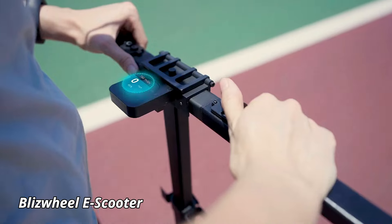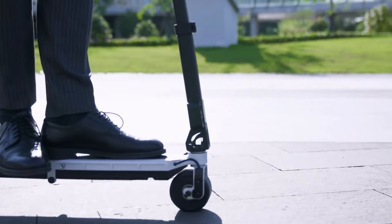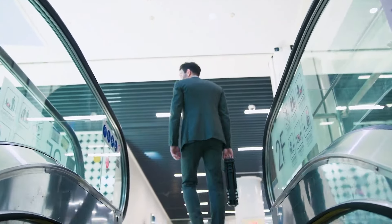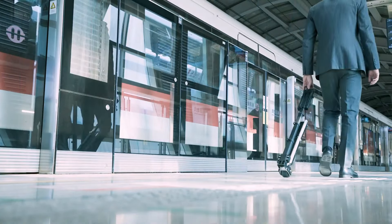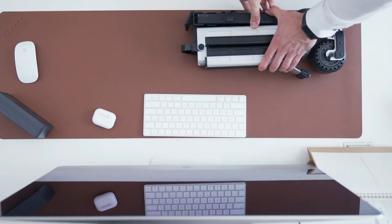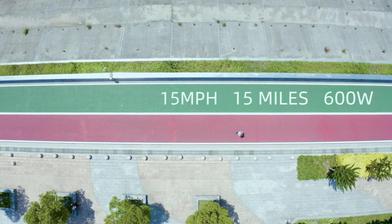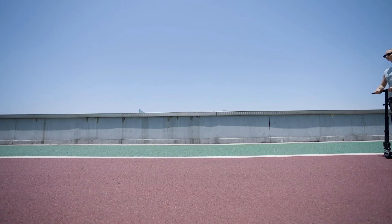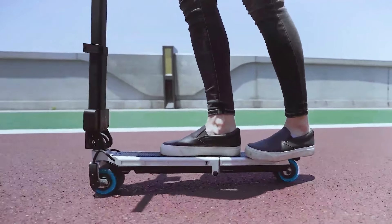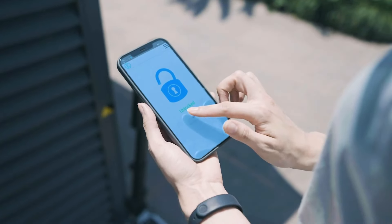Blizzwheel E-Scooter. The Blizzwheel E-Scooter is a compact and foldable electric scooter designed to fit easily into your backpack, making it one of the most portable personal vehicles on the market. Ideal for urban commuters, this ultra-lightweight scooter can be folded up and carried effortlessly, yet it packs a punch with its impressive speed and range. The Blizzwheel can reach up to 12 miles per hour and travel 15 miles on a single charge, providing a convenient solution for short trips around the city.